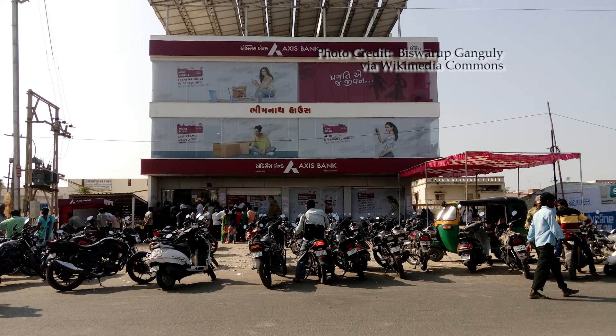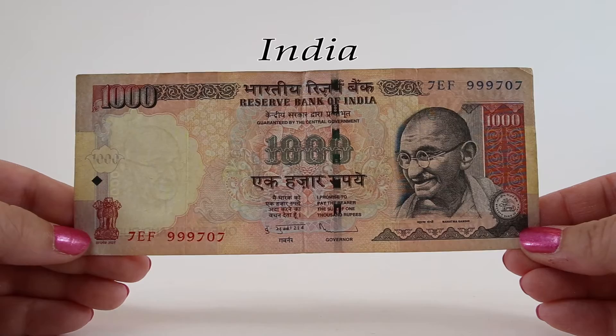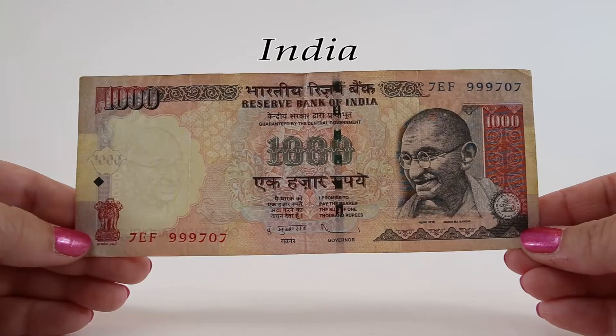The decision to ban these two notes was highly controversial. In December 2016, the Indian government announced that it had accounted for more than 97 percent of these 500 and 1,000 rupee banknotes, which was far more than they anticipated. The use of black money wasn't quite as prevalent as they expected.